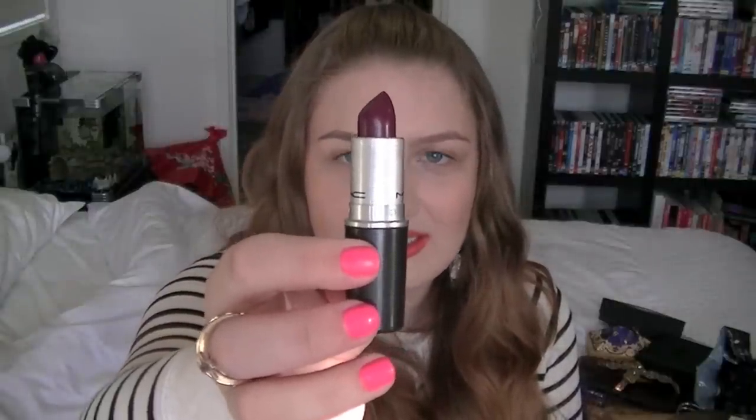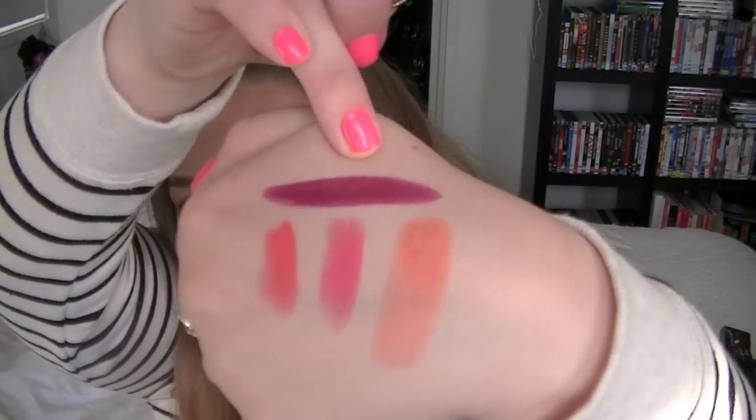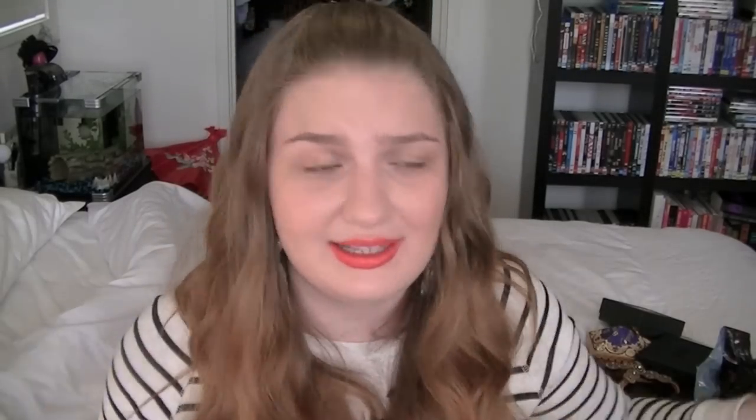This MAC lipstick I have been wanting forever — it is the MAC Rebel. Look at it! It's that sort of deep, plummy red — it's a deep plum. I love it. I haven't used it yet but I know I love it. I don't even care if it doesn't suit me — I'm going to wear it anyway because it's just so amazing.